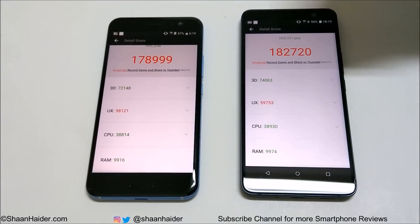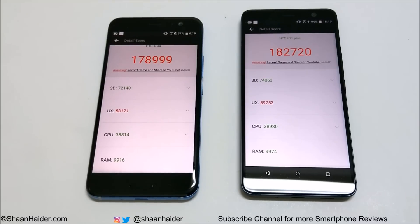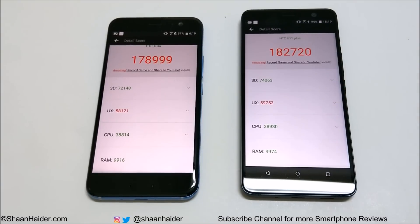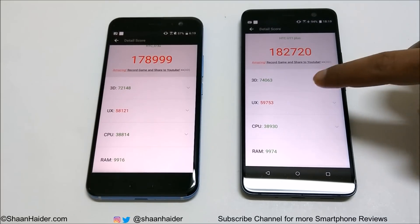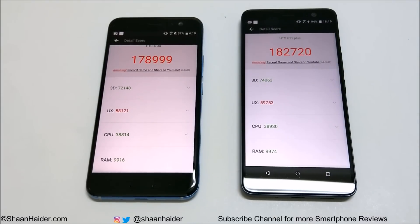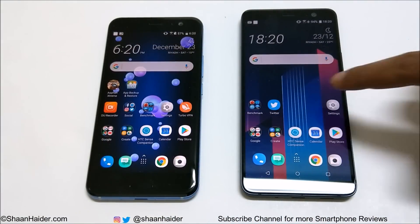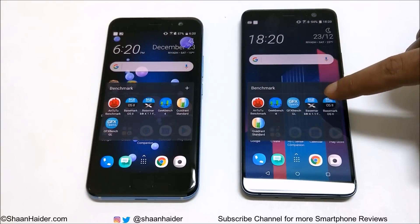Looking at the individual test scores, the 3D graphics performance of the U11 Plus is better, and also in UX. When it comes to CPU, the difference is not much, and the same goes for RAM — the difference is very small. But there is a bit more difference in UX and 3D graphics. Overall, the U11 Plus is the winner in Antutu benchmarking.